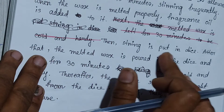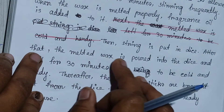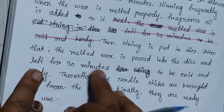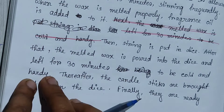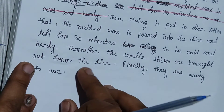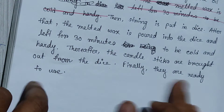The wax is put into a single boiler. After that, the wax is poured into a little boiler and it is allowed to melt for 10 minutes, to be cold and hardy. Even if you have 30 minutes, it will be cold. Thereafter, the candlesticks are brought out from the dice. The candle is in the dice, and finally they are ready to use.